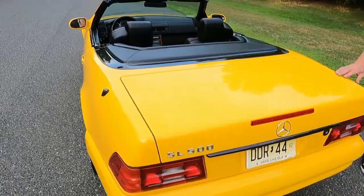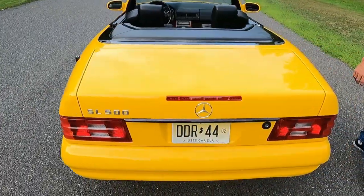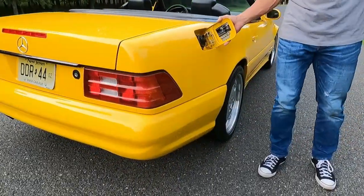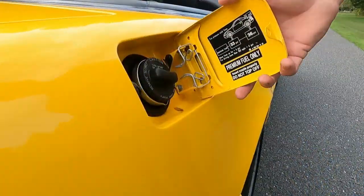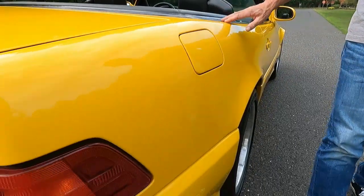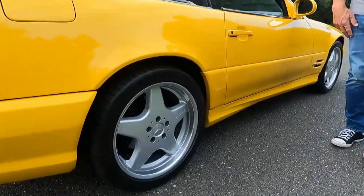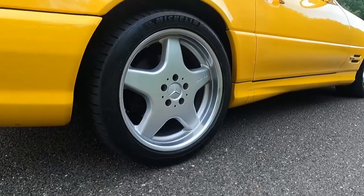No deep scratches, no dings to speak of on the car. Everything is really nice and clean. All the jams are beautiful. Just a really, really nice example of an R129.